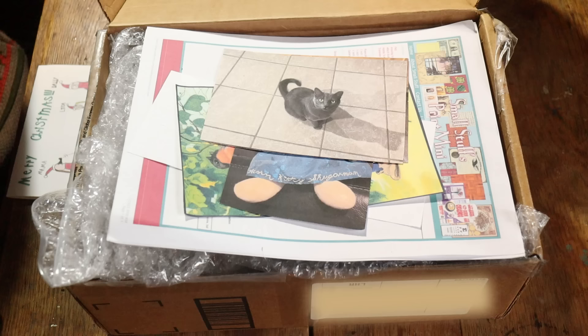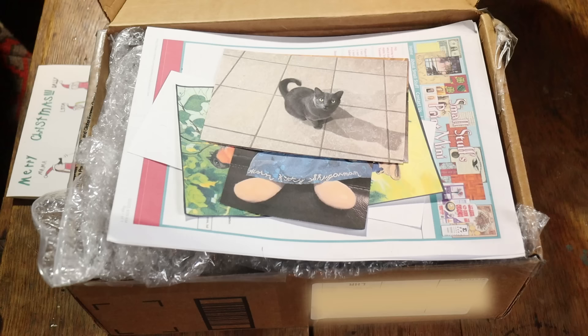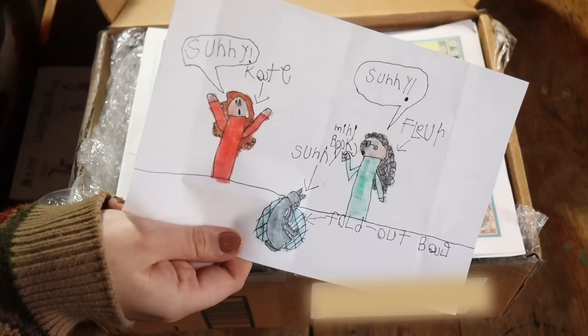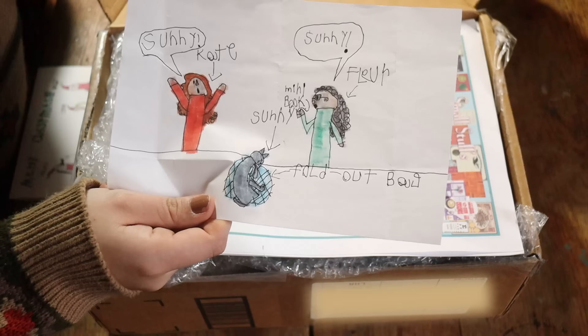This one is from Christine and Lila — or Lilia, we'll say both so we don't get it wrong. They've sent us some wonderful things, including this wonderful picture that Lila did of Sunny Cat on that little fold-out bowl with our mini books, and me and mama saying 'Sunny.' She spelt the name right, which is very unusual — it's so cute.